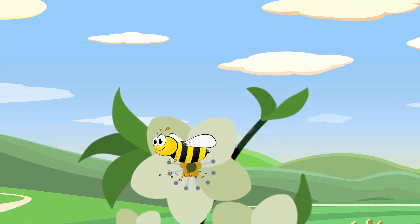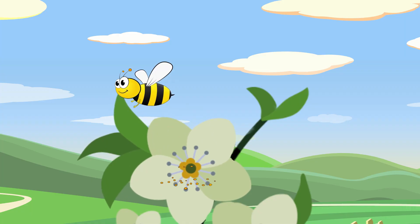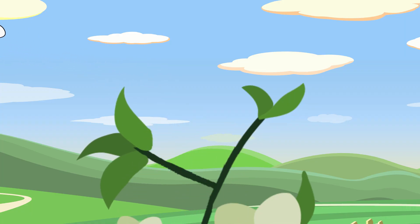Pollen from a separate apple tree is what is needed to start making an apple. Once the bee pollinates the apple blossom, the flower petals fall off and the apple starts to grow.